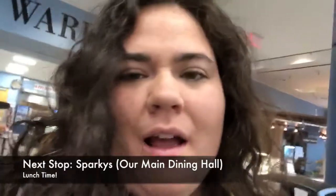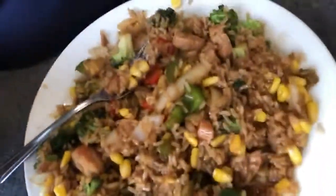Right behind me is our Warriors Den — this is where we can get all of our on-the-go food: onion rings, mozzarella, steaks, burgers, subs, all that good stuff. It is lunchtime. The food at Merrimack's pretty good. Today I made my own stir-fry. Overall, 10 out of 10.